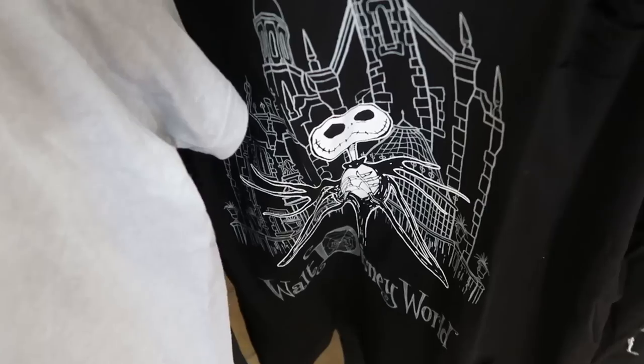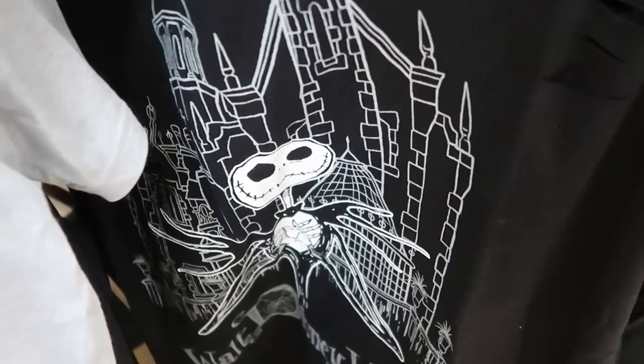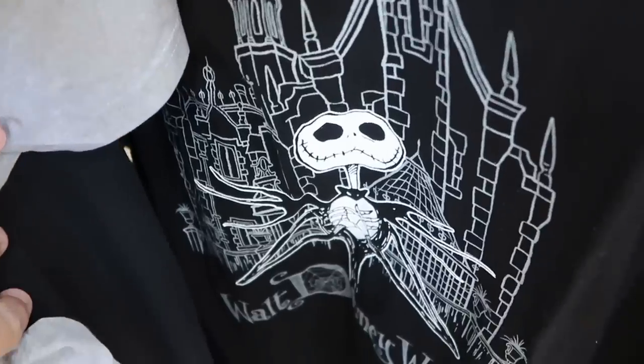Here's another restocked t-shirt — Jack Skellington, it says Walt Disney World with little holes kind of torn in the sides and a huge graphic on the front. $15 marked down from $37, this is part of Disney Our Universe. That is a really nice shirt.